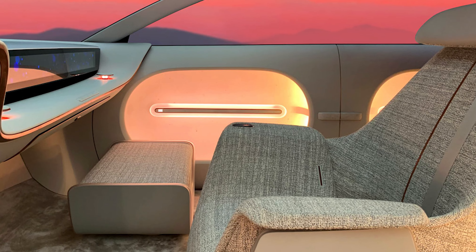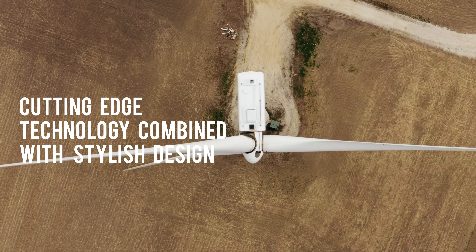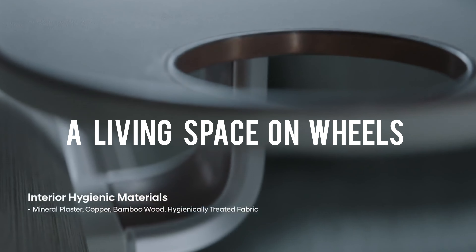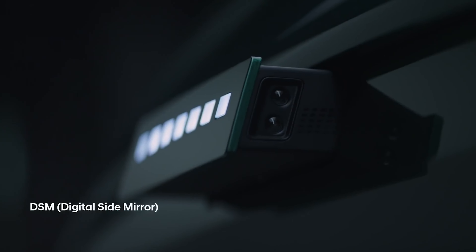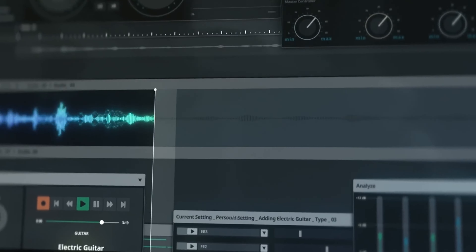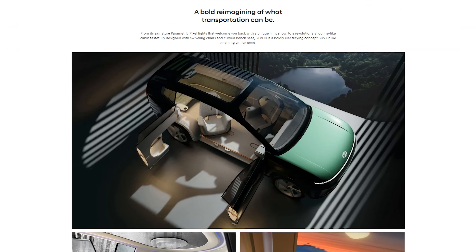The 2023 Hyundai IONIQ 7 is a revolutionary electric vehicle, offering a combination of cutting-edge technology, opulent features, and stylish design. Its advanced electric motor, impressive 300-mile driving range, and fast charging capabilities make it stand out in the EV market. The spacious, comfortable interior feels like a true living space on wheels, while the aerodynamic exterior uses sustainable materials to improve range. The IONIQ 7's advanced safety features and reinforced structure make it a top choice for safety-conscious drivers and a true game changer in the electric vehicle market.